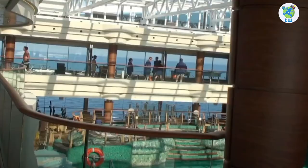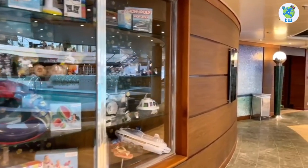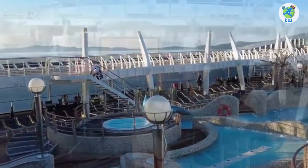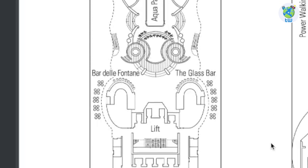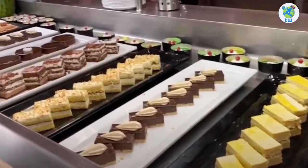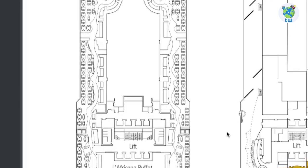Moving aft is the tropical covered pool with hot tubs, loungers, a bar, and a pool shop. Midship is the main pool, the sun deck, hot tubs, and splash areas. There are two bars here, and the Zanzibar Buffet offers multiple complimentary international varieties. Aft is La Africana Buffet.